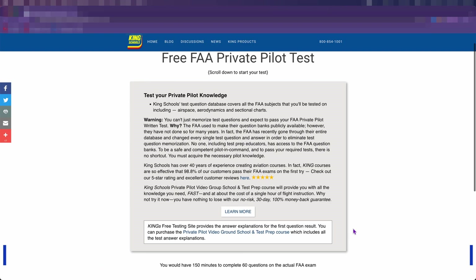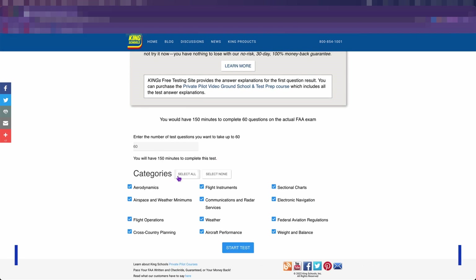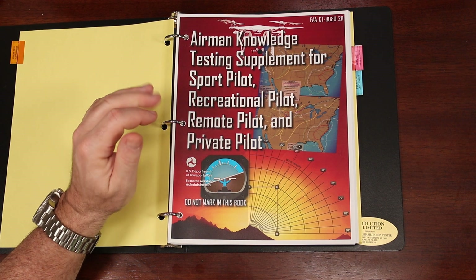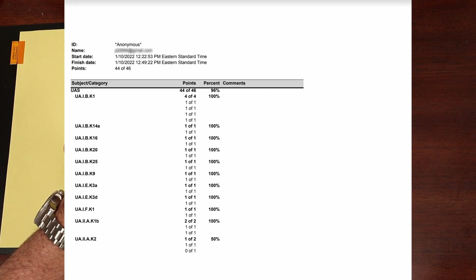I started taking the King Schools exams until I consistently scored around 90%. You can take an actual 60-question exam with all the different areas included — that's the actual number of questions on the Part 107 exam — or you can take practice tests focusing on the areas you need more work on, such as the sectional charts or weather reports, those are the METAR and TAF reports. Once I was comfortable with the exam questions and format and had consistently scored 90% or better, I took the FAA practice exam at the PSI website and scored a 96%.